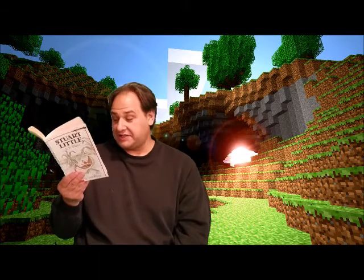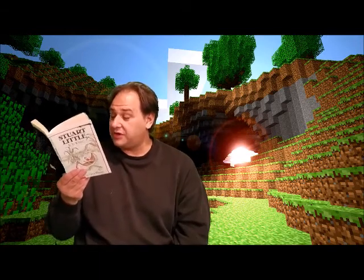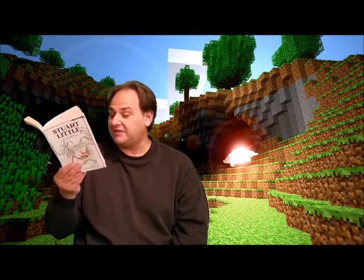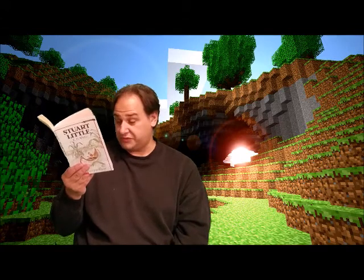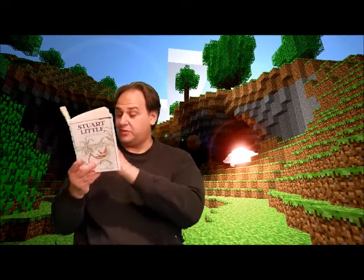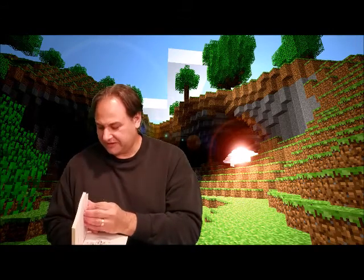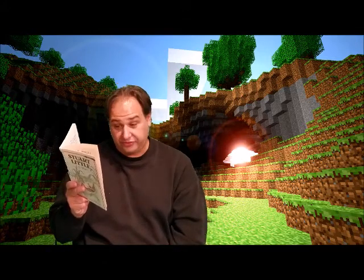After exercising, Stuart would slip into his handsome wool wrapper, tie the cord tightly around his waist, and start for the bathroom, creeping silently through the long dark hall, past his mother's and father's room, past the hall closet where the carpet sweeper was kept — a carpet sweeper is a vacuum cleaner; this book was written a long time ago — past George's room and along by the head of the stairs till he got to the bathroom.